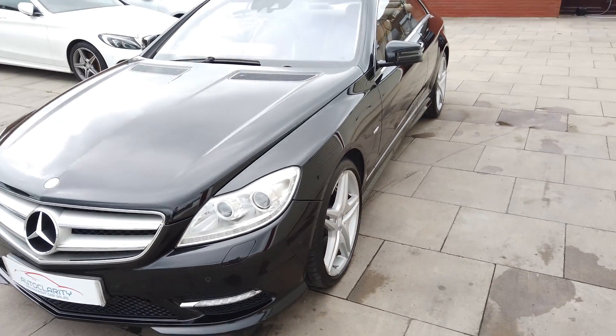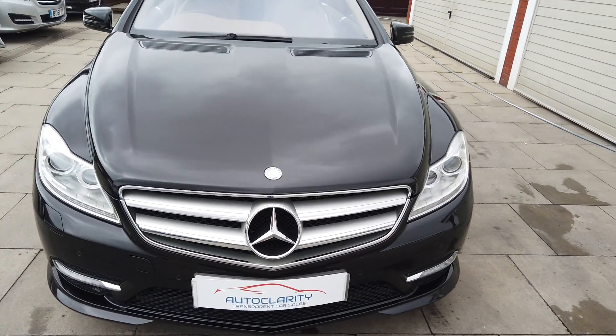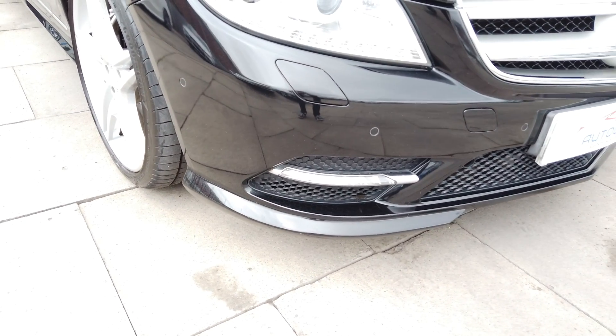The reason for the video is so you can see the car in greater detail. Obviously if you're driving a long way, you want to make sure that the car is as described - that's the reason we do the video. So I'll start at the nearside front corner.